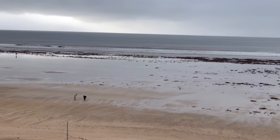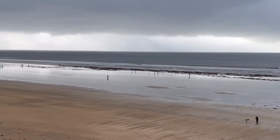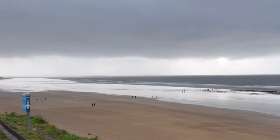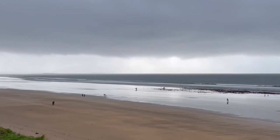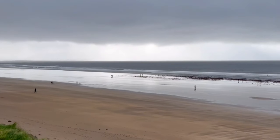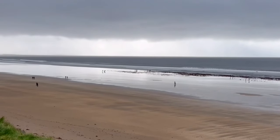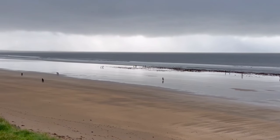This is beautiful Inch Beach. It's a big beach, very popular in the late summertime and very popular with surfers. The waves look small today — it's a nice rainy day — but that's the Atlantic Ocean you're looking at right now. This is Inch Beach.